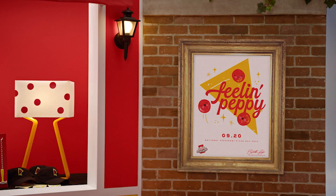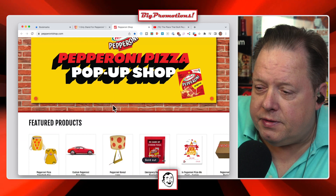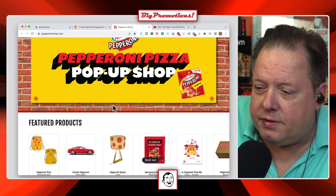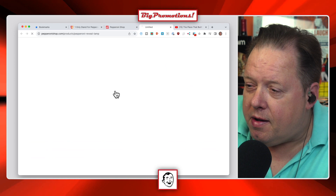If you look on here, there's all kinds of fun stuff. There's of course a crossbody bag, some pizza rims for your car — that's kind of cool, $200 though. They've got this pretty awesome pepperoni reveal lamp — it's pretty slick, $92 though.